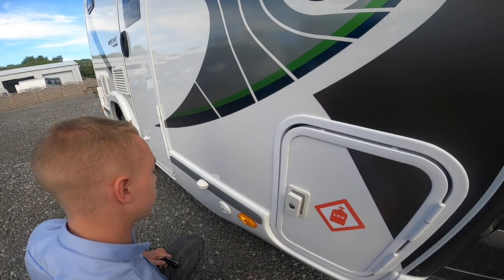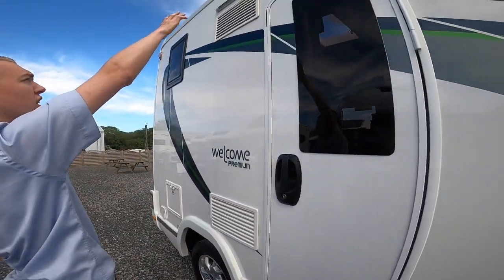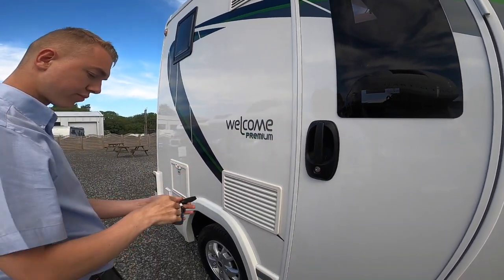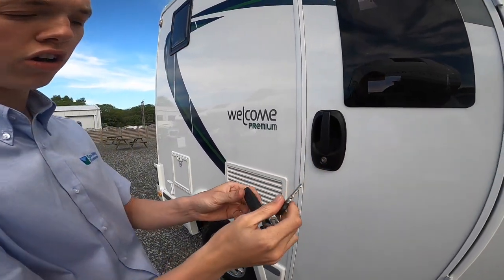Should you ever be going on the continent, LPG is very easy to find. You've got your owner light and your fridge vents here. This key will open the door and all the lockers.